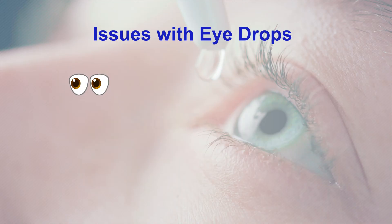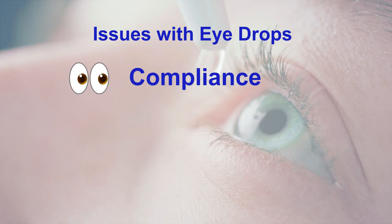Number one, we always have issues from a compliance standpoint. We feel that our patients are taking the drops regularly, but if you inquire with patients, you'll find that many times patients are not using the drops as often as we think they're using them.